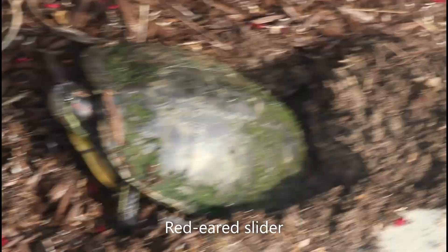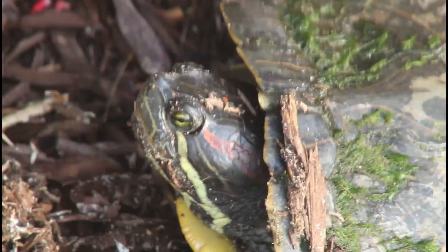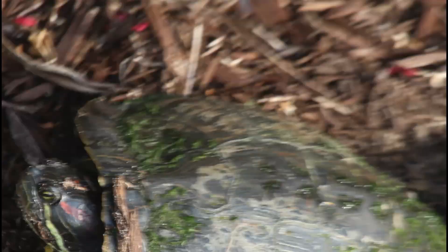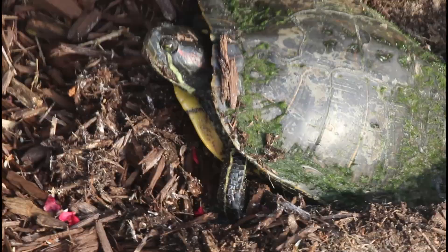There's a red-eared slider here laying some eggs in a little nest — a female red-eared slider. This is normal for turtles. They usually crawl as far as they possibly can from the lake, from any body of water, to lay their eggs in the soil. It's pretty out in the open and pretty close to the sidewalk, so it's not the best place.